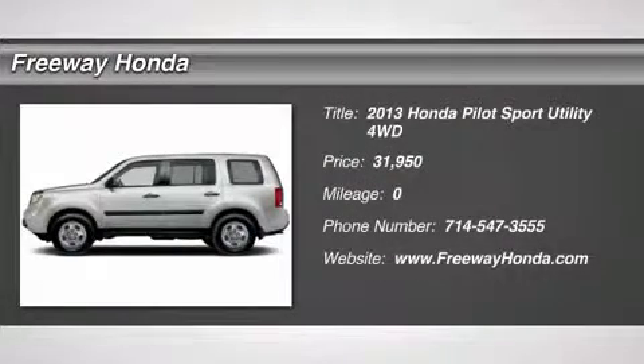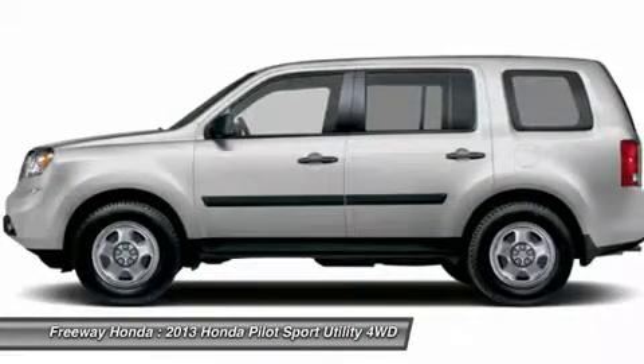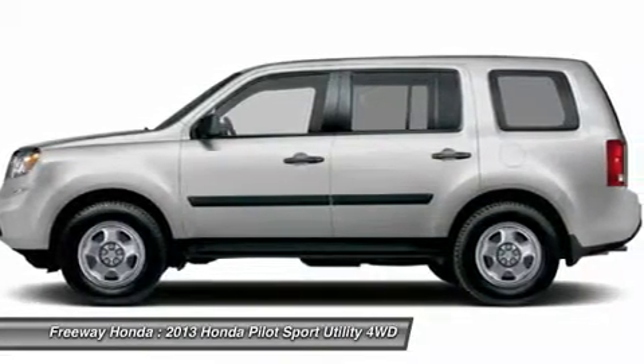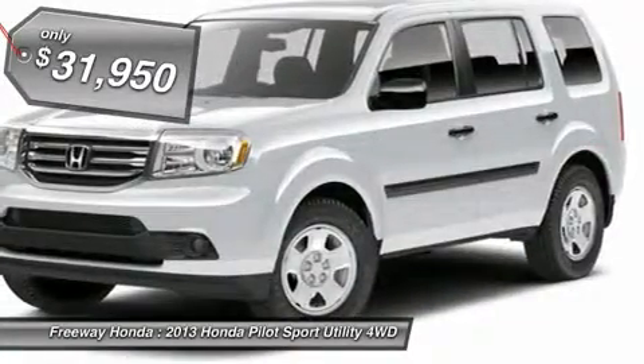The 2013 Honda Pilot — Optimal Utility. Indulgent interior. Powerful performer. You'll be ready for almost anything in the Honda Pilot. And it's priced below $35,000.